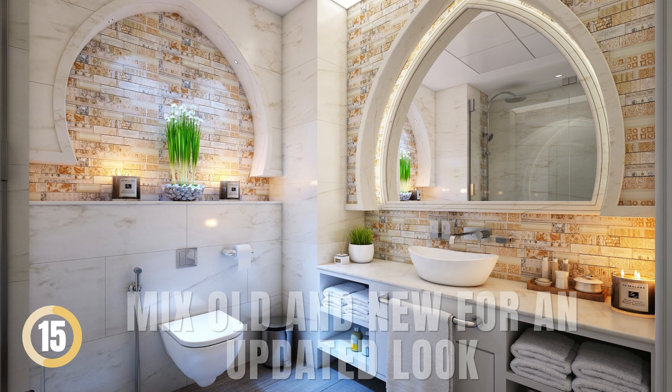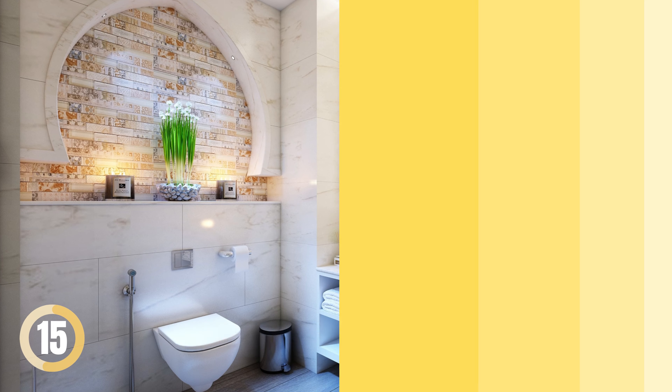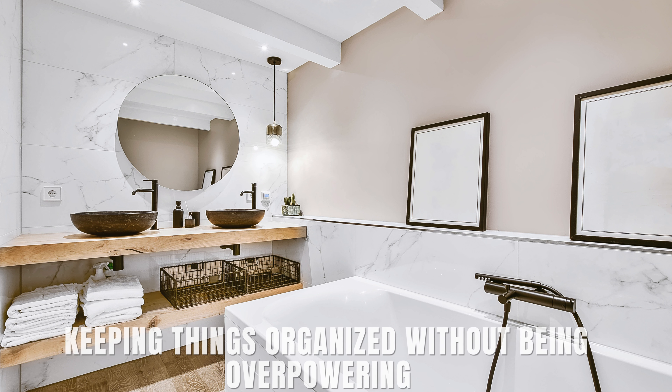Mix Old and New for an Updated Look. Make a statement by using an antique table or dresser as a vanity. Combine modern vessel sinks with vintage-style faucets for a blend of old and new. Add a metal basket underneath and slim matching built-ins for towels and toiletries, keeping things organized without being overpowering.